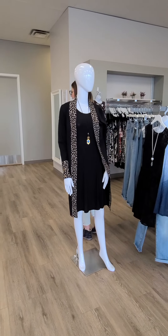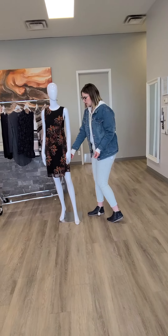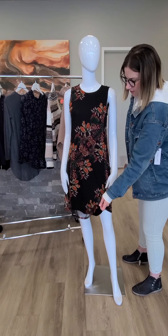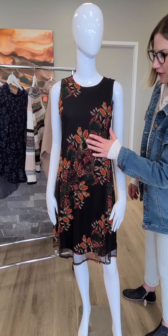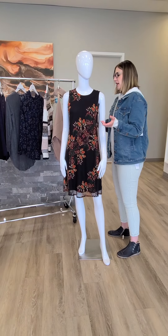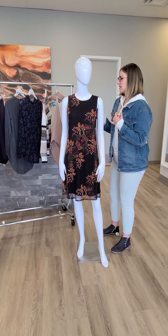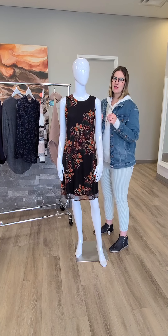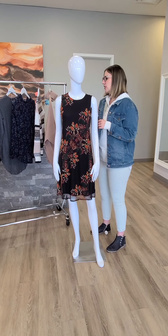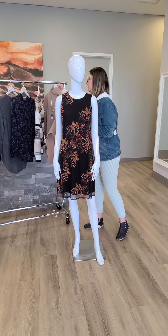Up next we have some really nice fall colors in this dress. This is from Desiguel out of Spain. It's a lined dress — you've got the slip underneath and then the nice sheer over top with all the color. This Desiguel dress comes in sizes small through extra large. Desiguel does usually fit a little bit on the smaller side, so make sure you size up. $170 for this beautiful dress.